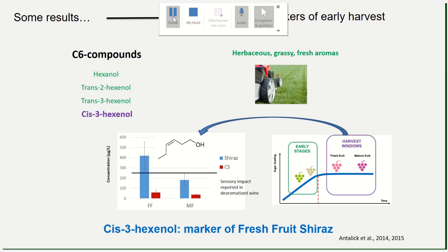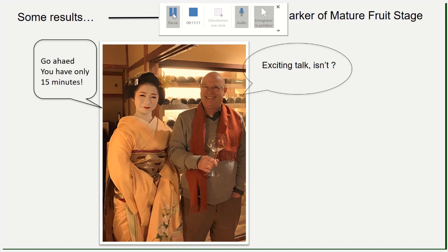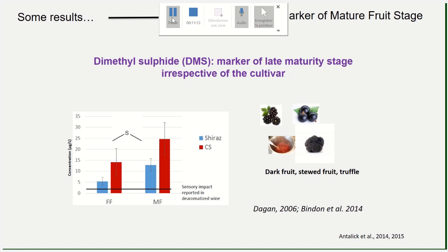This aromatic evolution is a genetic reality. Obviously, site, climate, and soil will impact the concentration of those compounds, but you will always have the sequence irrespective of everything.